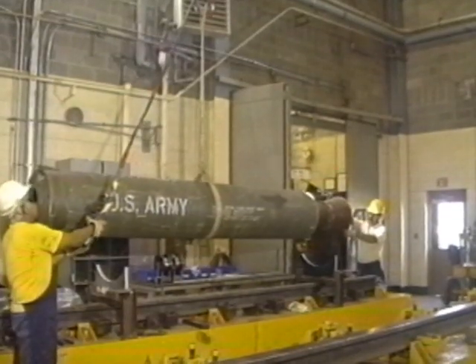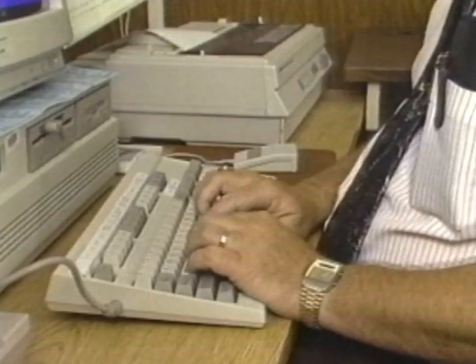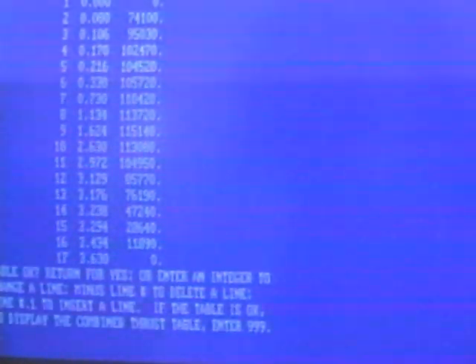Occasionally, we find it necessary to purchase a rocket for a specific mission. We compute the desired sled displacement, velocity, and acceleration, and use this information to make the proper selection of rocket motors.